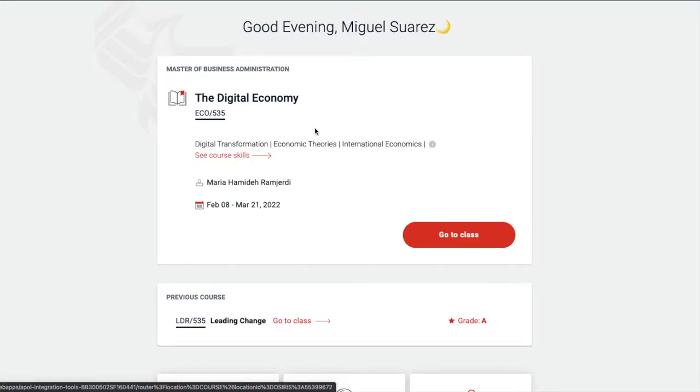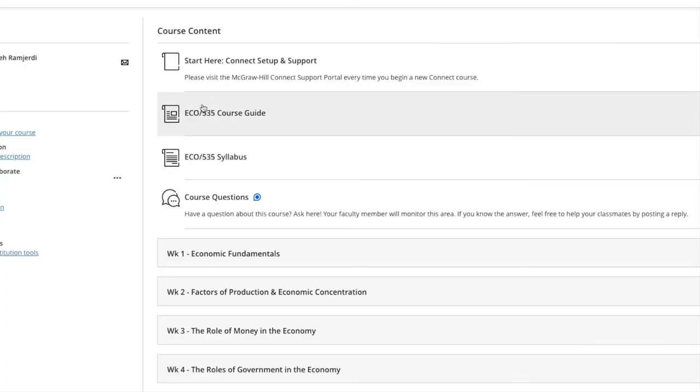Once you log on to your class, it's obviously going to tell you your name, the class that you are taking, who your professor is, when the class starts and when it ends. So you're going to go to 'My Class,' and here's the platform. Here's the syllabus, here's the course guide, just telling you what the class is going to be about. If you have any questions for your professor or want help from your classmates, this is where you will go — course questions.